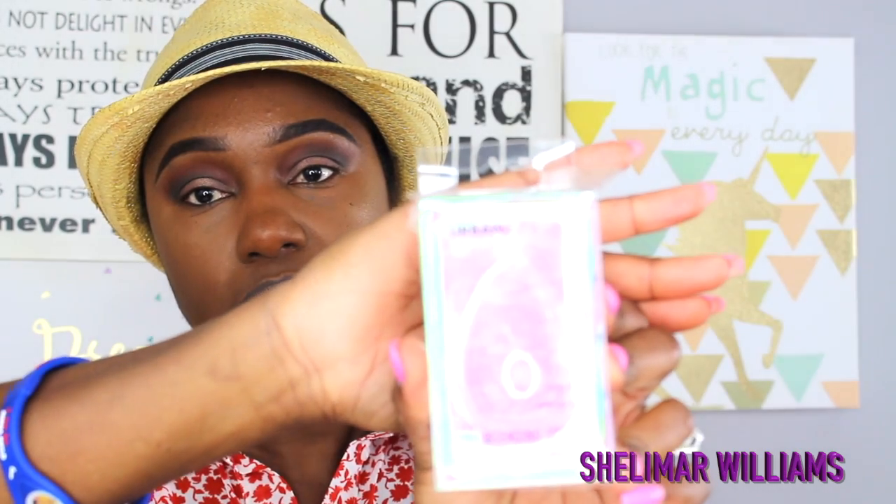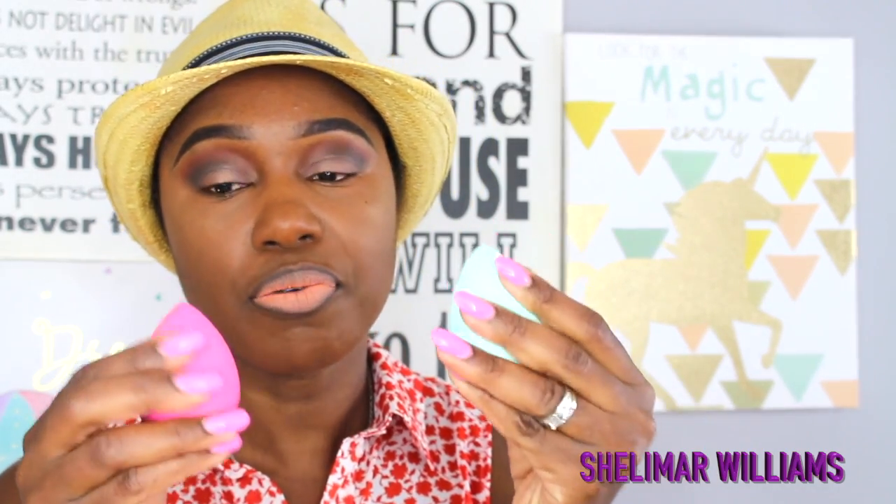I got the Urban Studio sponge at Marshalls for $3.99. This one is much better than the Retinol when it comes to resistance — when you press them together it feels better. I think this one will work very well for applying your foundation. Urban Studio is a better blend for foundation; the other tools work better for translucent powder.